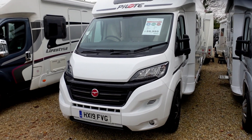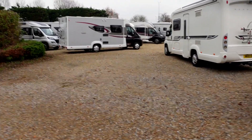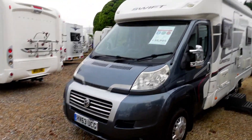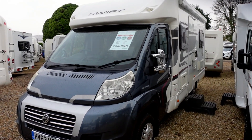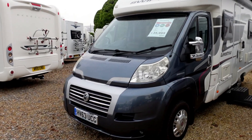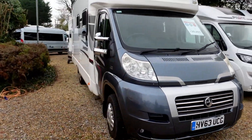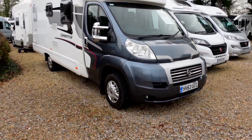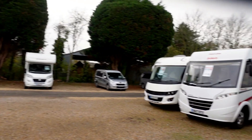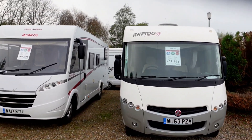Just shy of 60. It's that one — Swift, little Swifty Lifestyle 662, 2013, 35,995. So just randomly — if anything catches your eye, get on their website. Check out all these vans on their website, or give them a ring down here at Highbridge. This is Highbridge in Somerset.